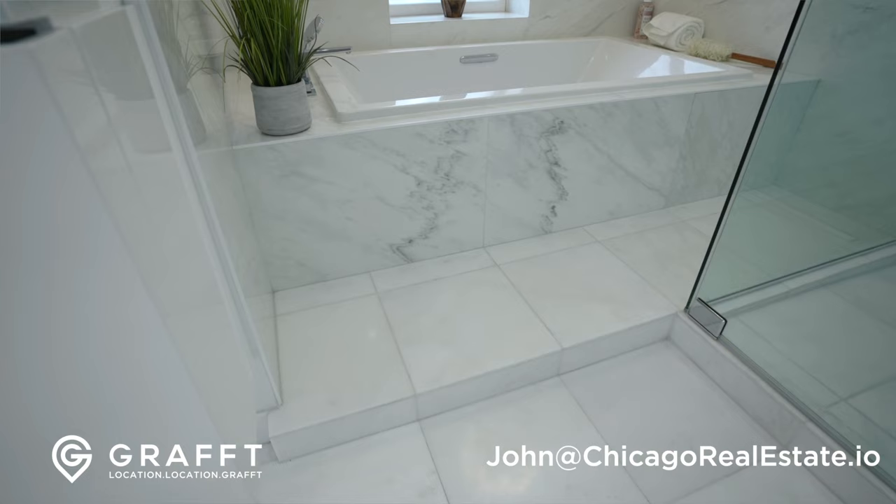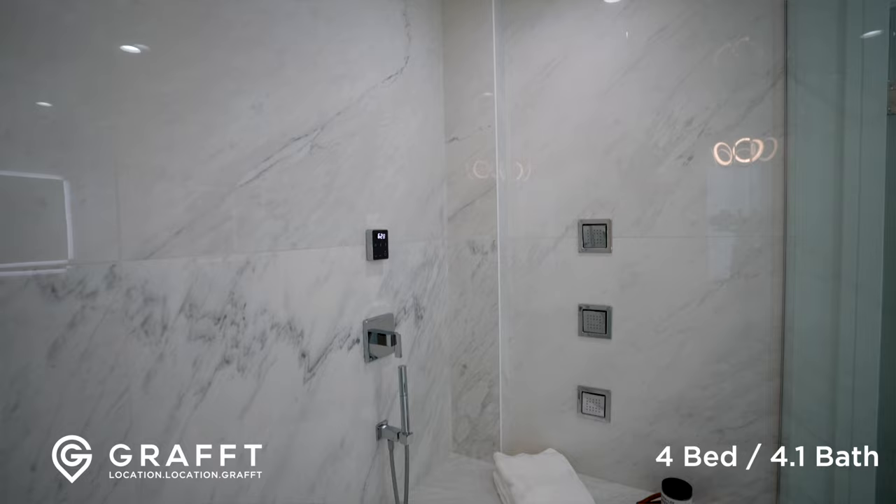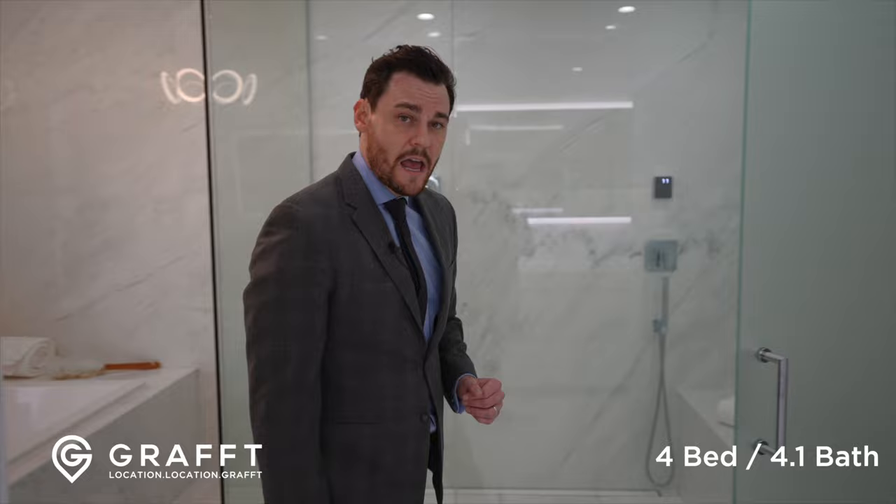The Kohler air bath has small bubbles that percolate all the way to the top, giving you that nice, cozy, warm feeling. Heated floors on the Hone marble beneath us. There's a bench, body sprays, hand shower, double rain head, and steam, all flowing into the linear drain.